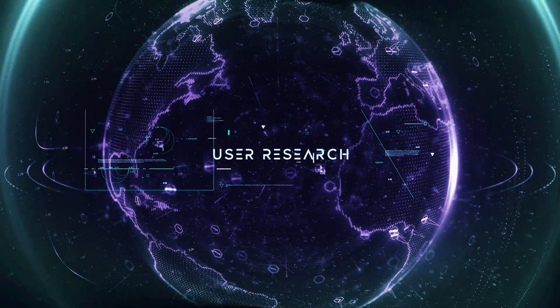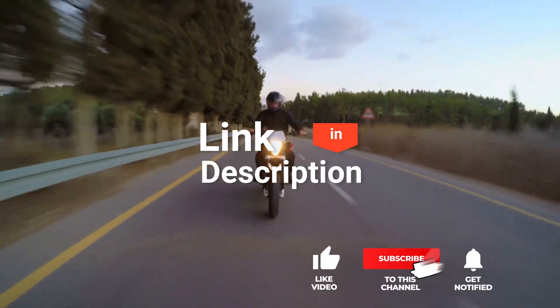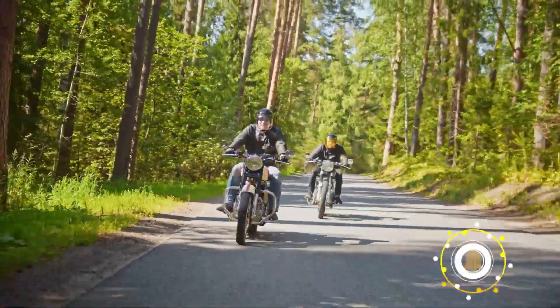We made this list based on our own opinions, research, and customer reviews. We've considered their quality, features, and values when narrowing down the best choices possible. If you want more information and updated pricing on the products mentioned, be sure to check the links in the description box below. So here are the top five best motorcycle Bluetooth speakers.